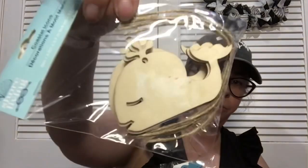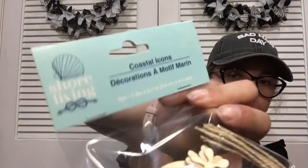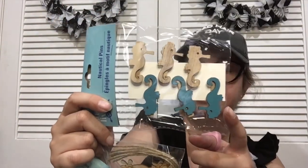I found these called Coastal Icons — they're ornaments under the Shore Living label, which is a new label Dollar Tree has never done before. You get six of them. And then I found these little seahorses and I love, love, love the color of these — so cute.